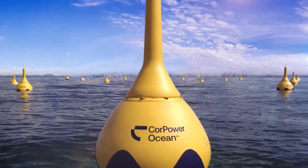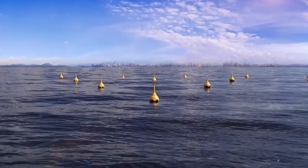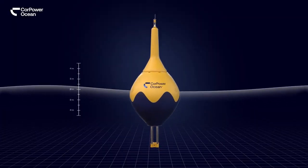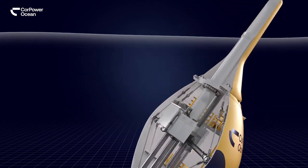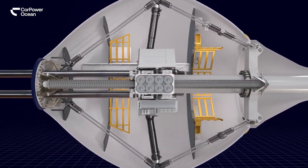The C4 housing is designed using an inexpensive multi-layer construction, consisting of composite shells separated by the main material. The buoy floats on the ocean surface, moving with the waves, and is moored to the seabed. Approximately midway between the buoy and the anchor, there is a mechanism that converts wave energy from linear motion to rotational, generating electricity.